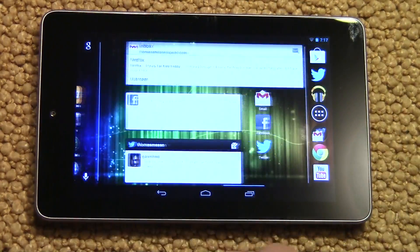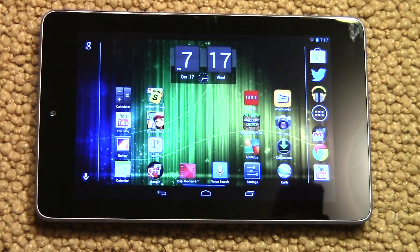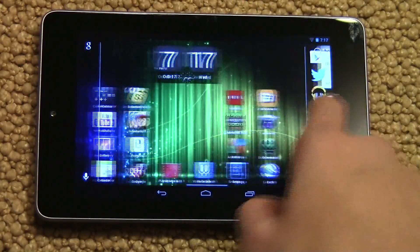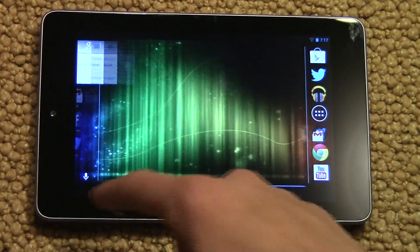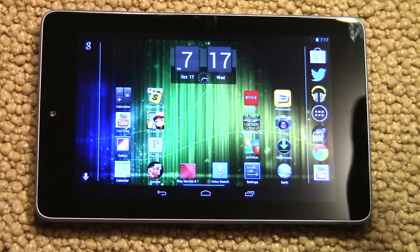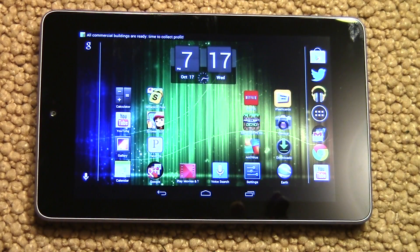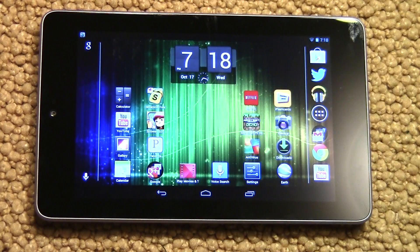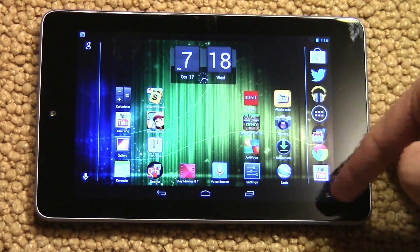I definitely recommend updating the tablet if you haven't already. It obviously has a whole new look to it and it's really nice — I actually do like portrait mode a lot. I kind of found this out by mistake; I updated the tablet and had no idea what it did, and I just tilted it sideways and it went to portrait mode, which is pretty cool.